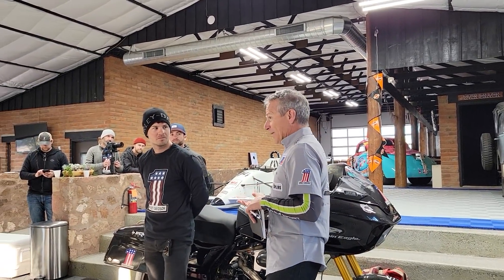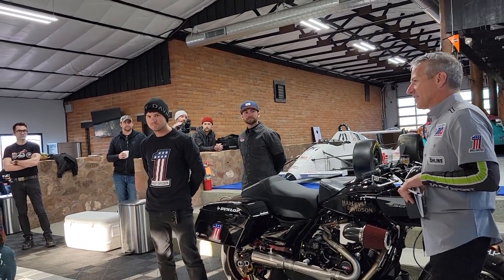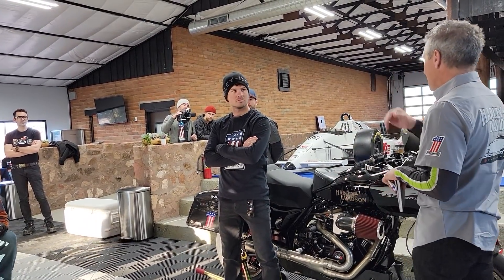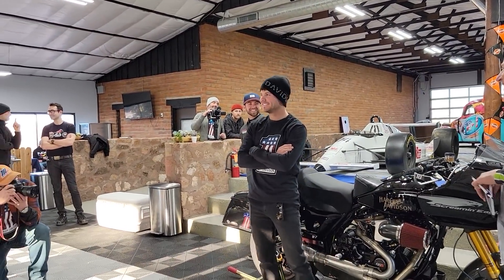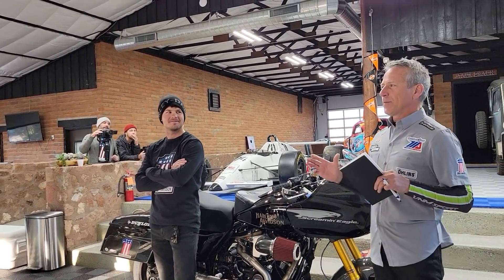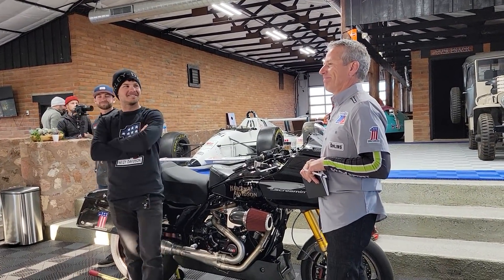Kyle Wyman has 10 national wins and holds the number one plate, winning it from the front in the last race. Travis Wyman has 11 national wins. Nick Einach, the CEO of Champion School, also shared his own championship background, joking about riding back when techniques were totally different.